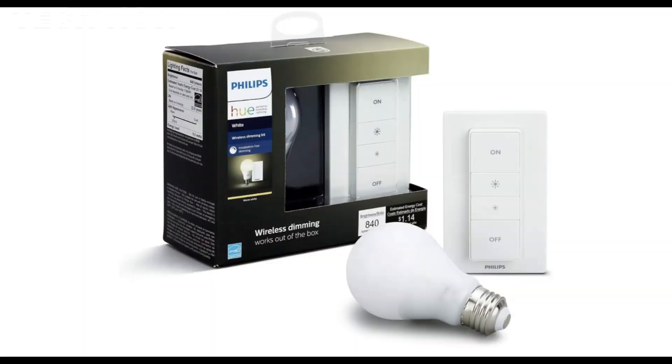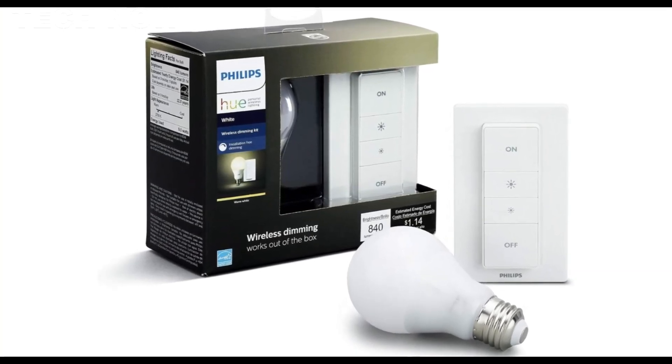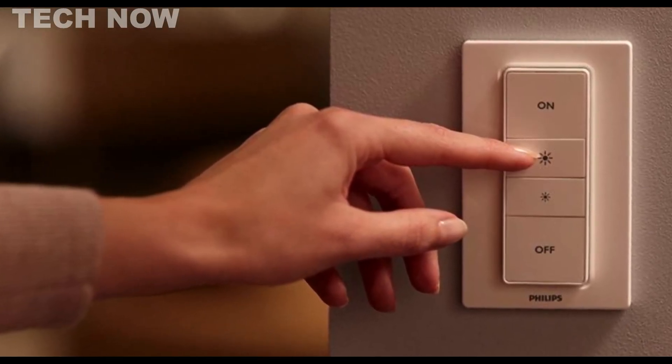Voice command functionality is available through popular voice assistants, such as Amazon Alexa, Google Assistant, and Apple HomeKit, ensuring a convenient and flexible user experience.